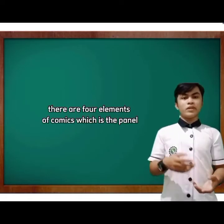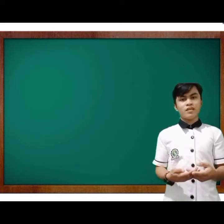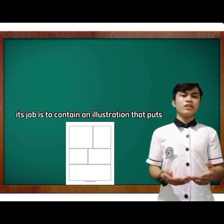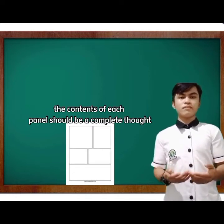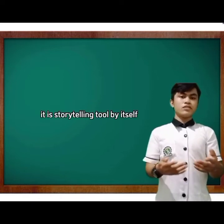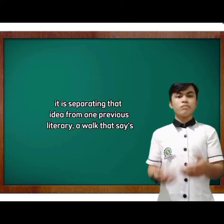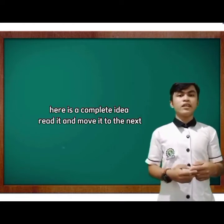There are four elements of comics: the panel, balloons or speech bubbles, text or caption, and the characters. The panel is a border that frames a single moment in a comic; its job is to contain an illustration that puts forth a complete idea. Beyond containing an idea, the panel is a storytelling tool by itself — it separates that idea from the previous one, telling the reader: here is a complete idea, read it and move on to the next.